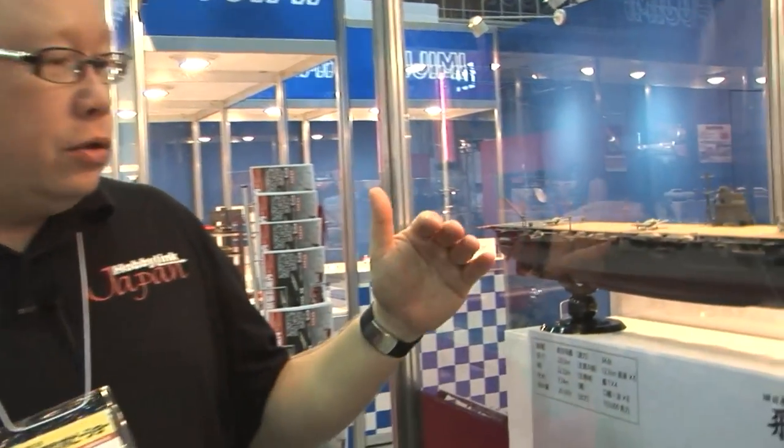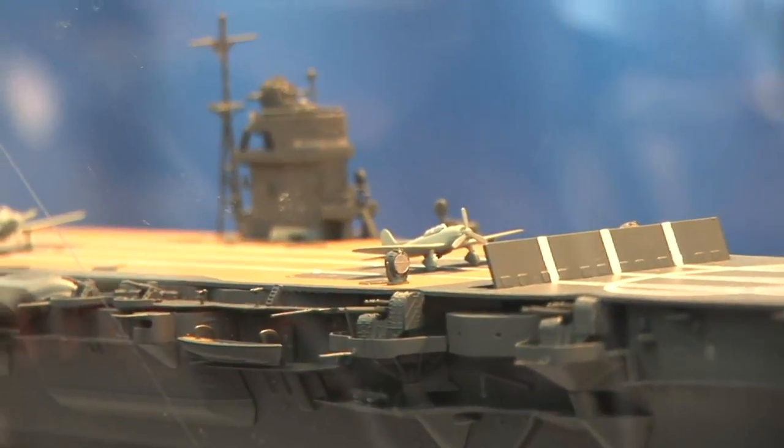We're at the Fujimi booth and they've got a brand new Hiryu. Over at Tamiya we've got the brand new 1/350 Yamato, so we're seeing a continuing trend of exciting releases in 1/350th scale. The Hiryu is actually the second to last of the six Japanese carriers that were at Pearl Harbor that hadn't been made into a brand new 1/350th scale kit.